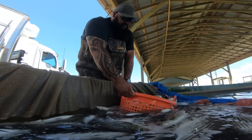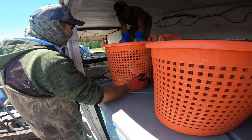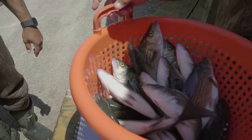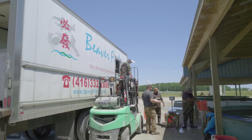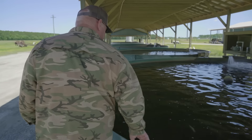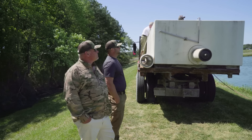These hybrid-striped bass have just been harvested from a pond in Beaufort County. Workers use a net to corral them in a holding tank, scoop them out in baskets, weigh them, and load them onto a truck. The fish will make a nearly 800-mile trip to Toronto, Canada, where they'll be sold live. The reward for the owner of Carolina Fisheries? Money.